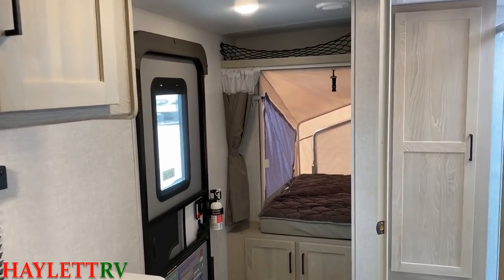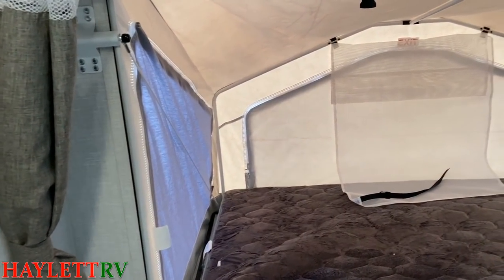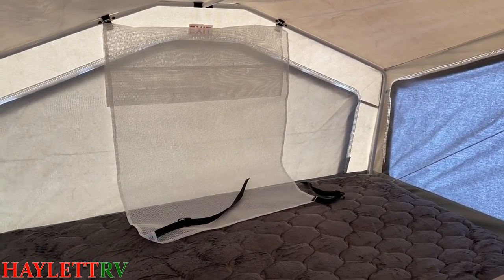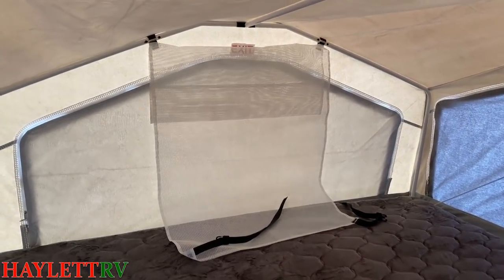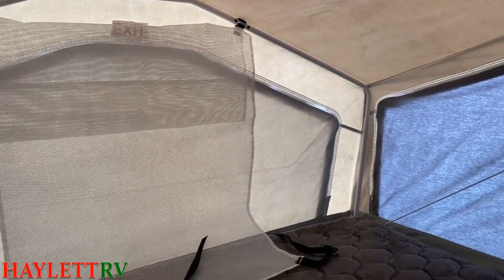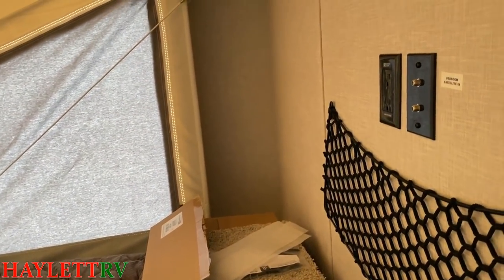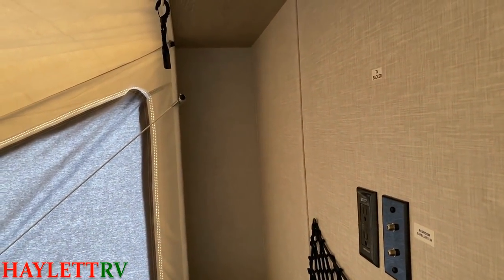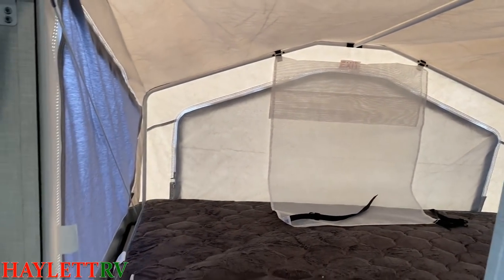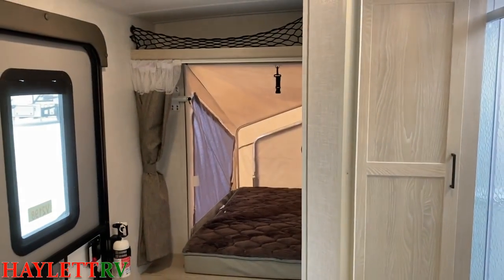The rear bed and the front bed have the same treatments — whichever one is the primary is the one you decide. Notice how there's that extra flap up there — a handy little phone pocket. If we twist carefully around the corner, there's even a little TV hookup here. So you can have different things going in different places. Frankly, you've got outside, forward, and back — three separate entertainment zones in this camper. It's pretty cool.